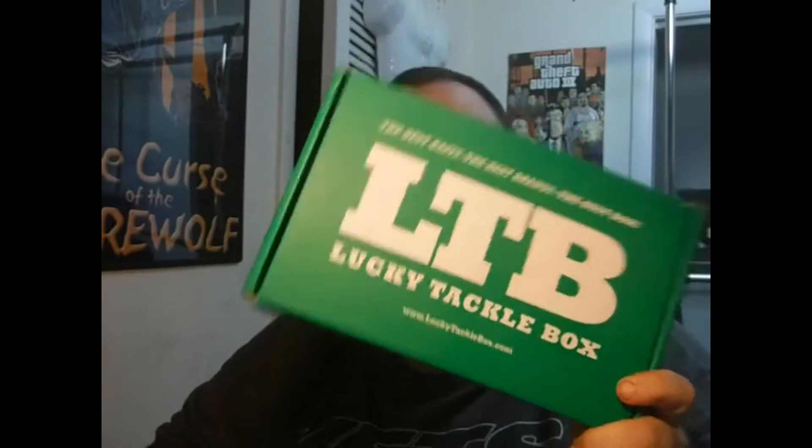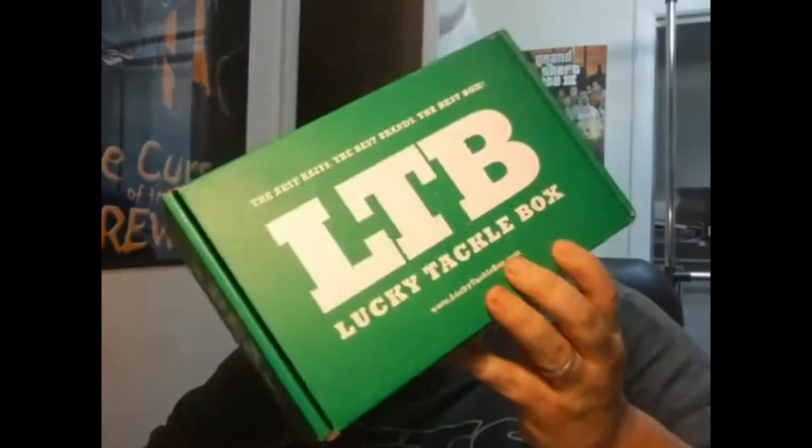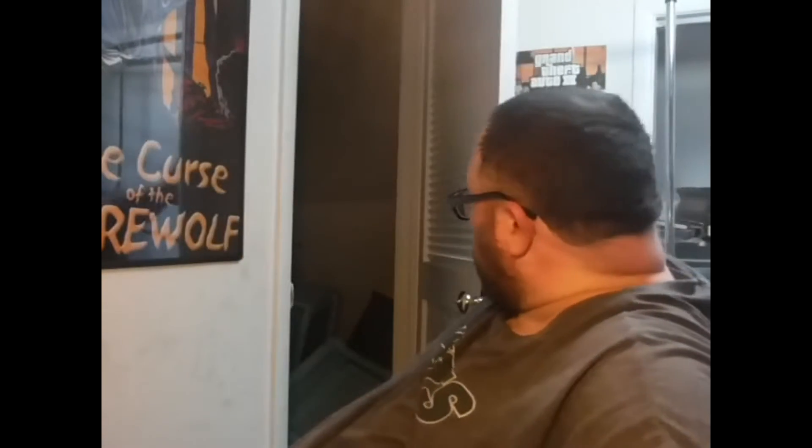Hey guys, Jason here from Beck's Outdoor Adventures bringing you another Lucky Tackle Box unboxing. This is going to be a part one of a two-part series — the Battle of the Boxes. This is the Lucky Tackle Box Panfish Edition. Today we're doing Lucky Tackle Box, and in a few days I'm going to do Mystery Tackle Box, and we're going to compare them and see which one was best for the month of June.